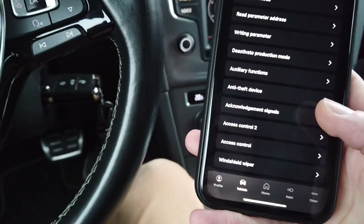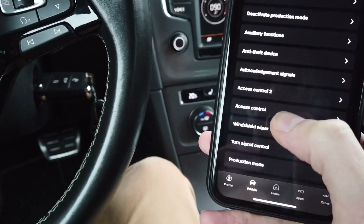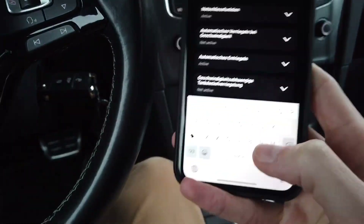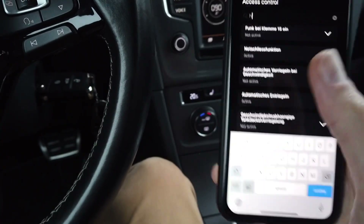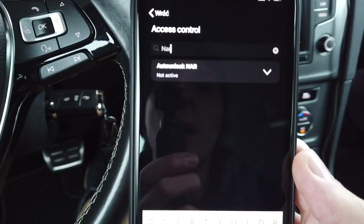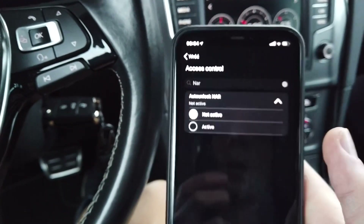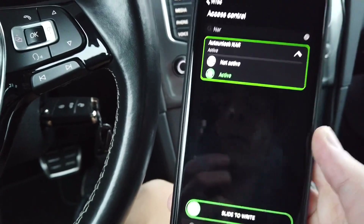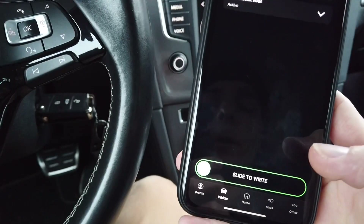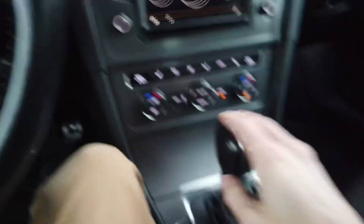Let's go to adaptation and we are going to access a channel called access control. We are looking — you can use the search field — for 'autolog North America' and we are going to set it to active, slide to ride. Code was accepted.